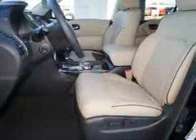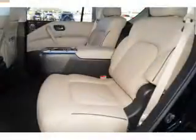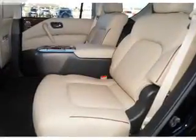Inside you'll find ventilated seats, a heated steering wheel, third-row seats, leather seats, and heated seats.